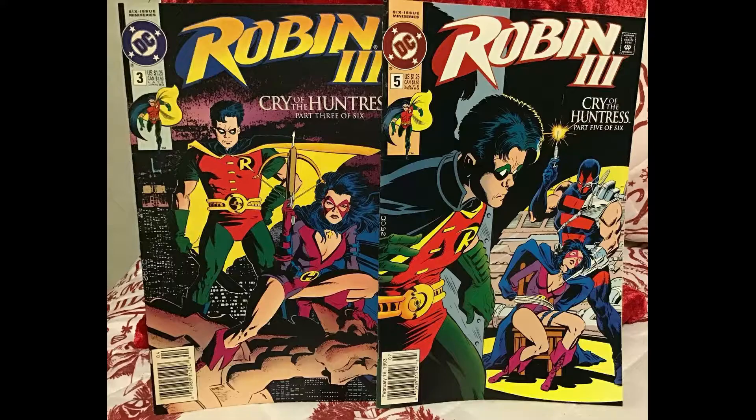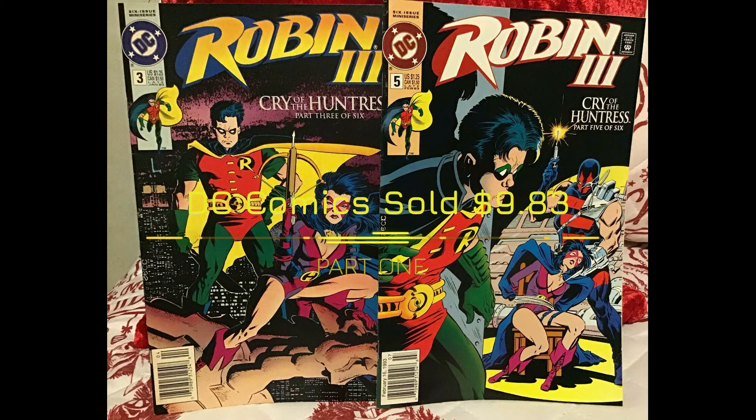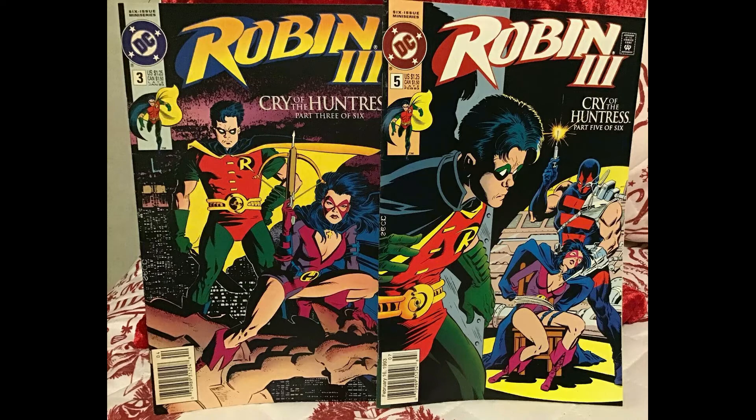Next up we sold a pair — Robin number three and number five. This pair sold for $9.83 including shipping. I believe this is from the Cry of the Huntress series. Pretty awesome.